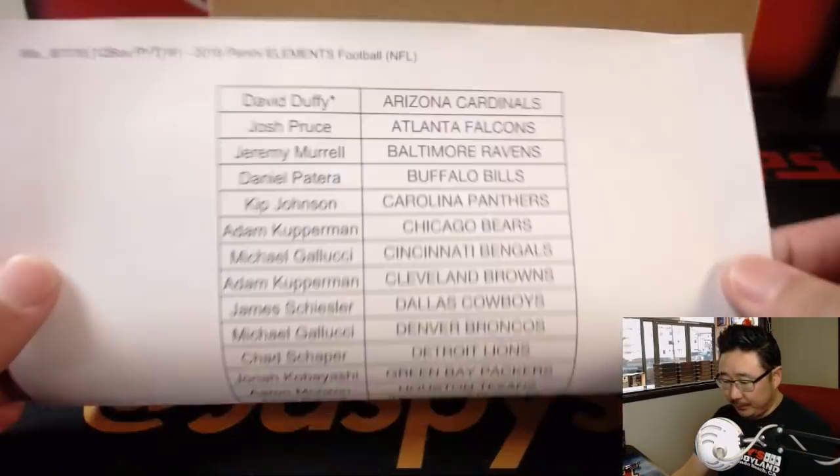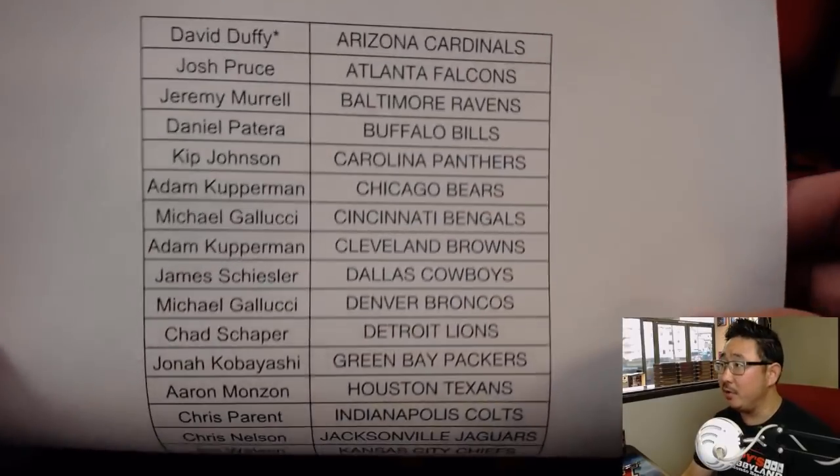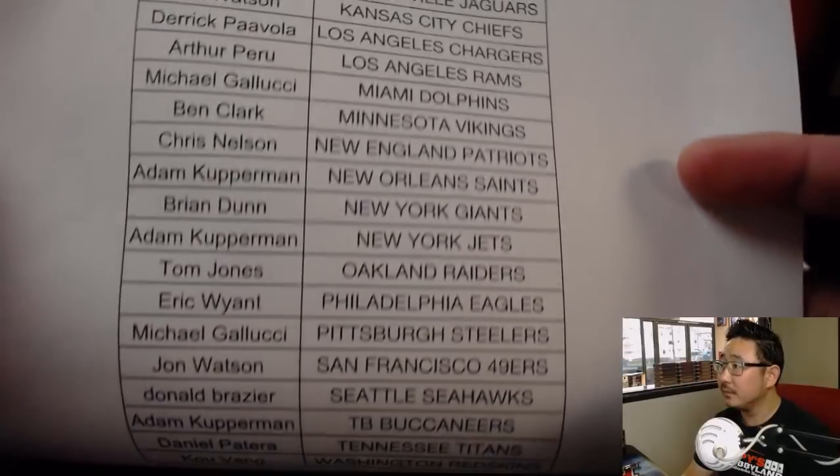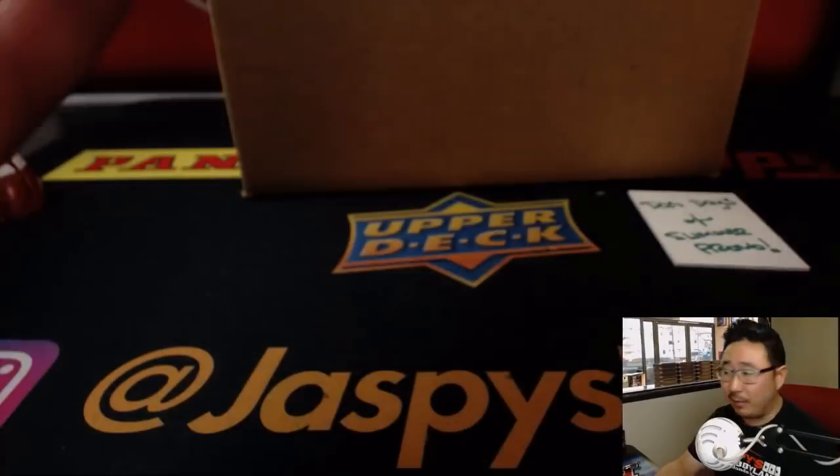It's our first live look at this. David Duffy, Last Spot Mojo, and there's everyone else. Thanks everyone for getting into the action.